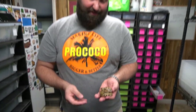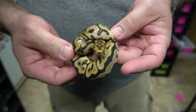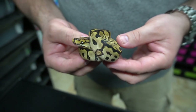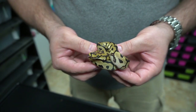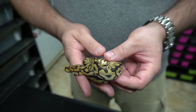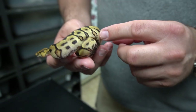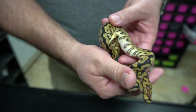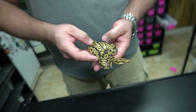This next little girl is a spot nose fire clown — she is beautiful. I want to mention that all of these are going to be 66% het clown and 50% het lavender albino pied if they're not a visual clown. This is a spot nose clown and fire — see these little orange spots — just crazy beautiful. This one will be staying here.